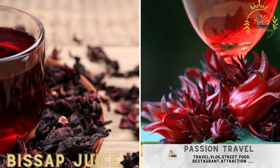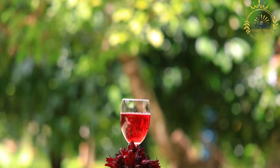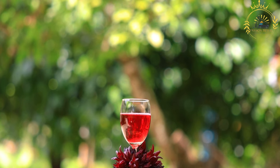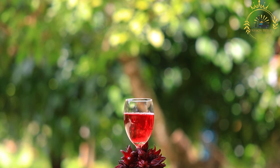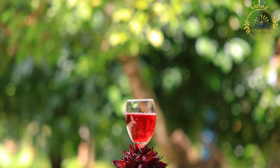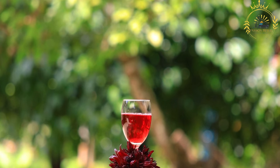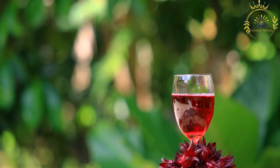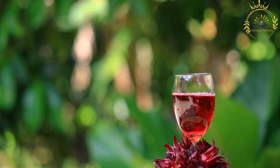Bisap juice, also known as hibiscus tea or sorrel drink, is a popular and refreshing beverage enjoyed in Guinea Conakry and many other West African countries. It is made from dried hibiscus flowers (Hibiscus sabdariffa), which are steeped in water along with other flavorings to create a vibrant and flavorful drink. The dried hibiscus flowers, which have a tart and slightly tangy flavor, are often available in markets and specialty stores.